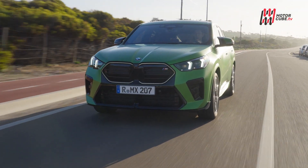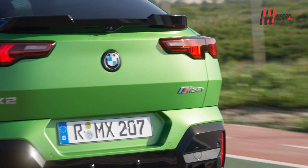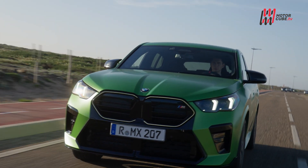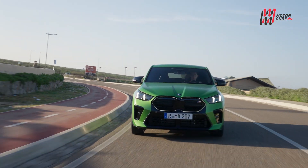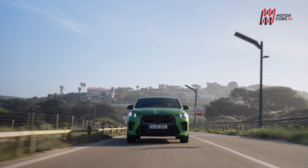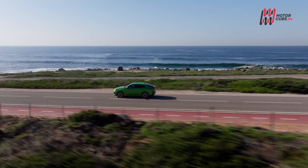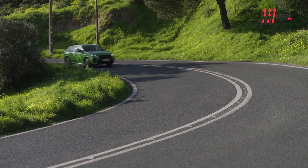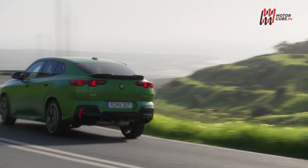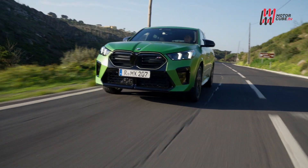Dall'altra sponda troviamo l'alternativa a motore termico più spinta, un 2.000 turbo benzina a 4 cilindri da 300 CV e ben 400 Nm di coppia. Le prestazioni non scherzano: la botta alle spalle si sente, lo scatto da 0 a 100 si fa in poco più di 5 secondi e la velocità massima è autolimitata a 250 orari. La differenza su strada è percepibile, il sound che esce dai quattro terminali fa parte del piacere di guida, il peso e l'assetto ancora più rigido in modalità sport lo rendono rumoroso ma dannatamente piacevole.